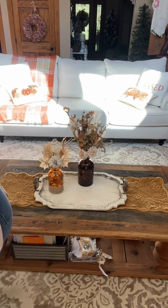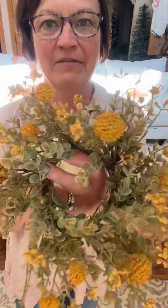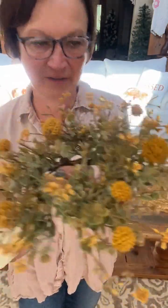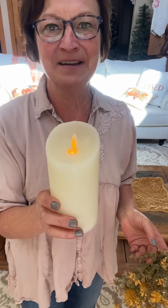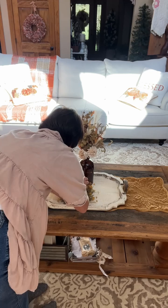Next I am adding a candle ring. I love this candle ring — a lot of you have ordered this from my shop. It's this mustard little pom-pom flower candle ring. I love it. And of course a timer pillar — you know me and my timers. So I'm going to put that down here.